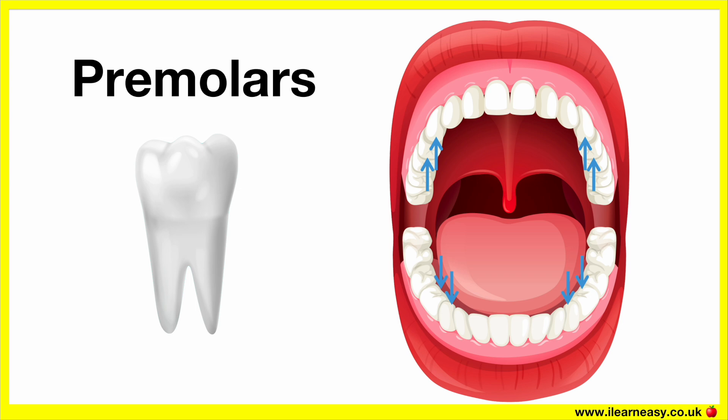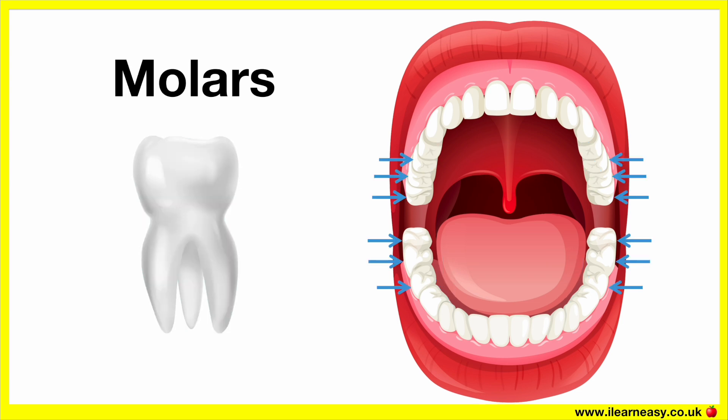Next to the premolars are the molars. We have 12 in total — six on the top jaw and six on the bottom jaw. The molars are situated at the back of the mouth. These are broader than the premolars and have large flat surfaces with several cusps. The molars are used to crush and grind food. They are critical for the final stages of digestion, where food is broken down into smaller pieces that are easier to swallow and digest.